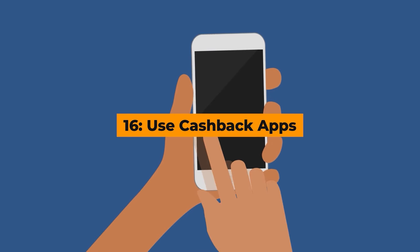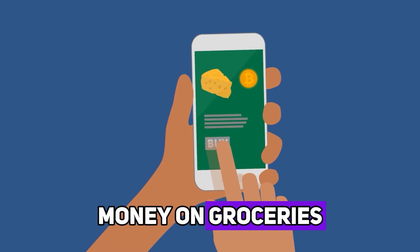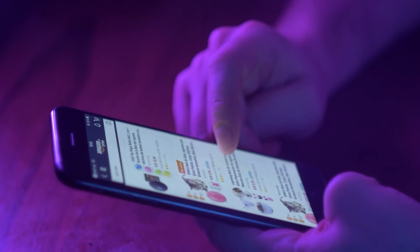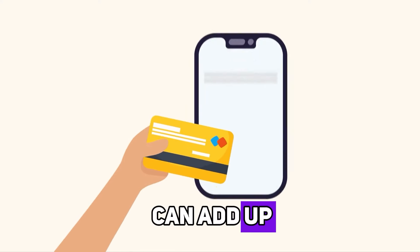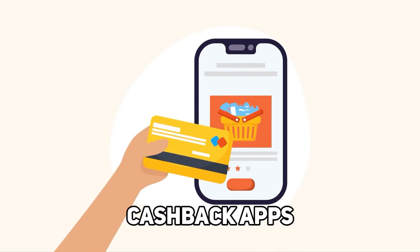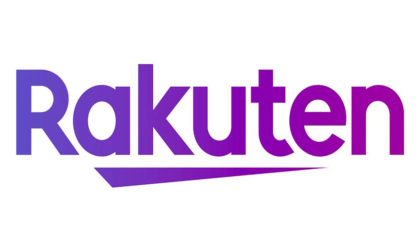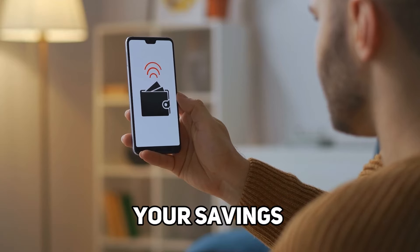Hack number sixteen: use cashback apps. Cashback apps can be a great way to save money on groceries. These apps offer rebates on various products, which you can claim by scanning your receipt after your shopping trip. Over time, the cashback can add up, providing you with a nice little bonus. Some popular cashback apps include Ibotta, Checkout 51, and Rakuten. Using these apps in combination with sales and coupons can maximize your savings even more.